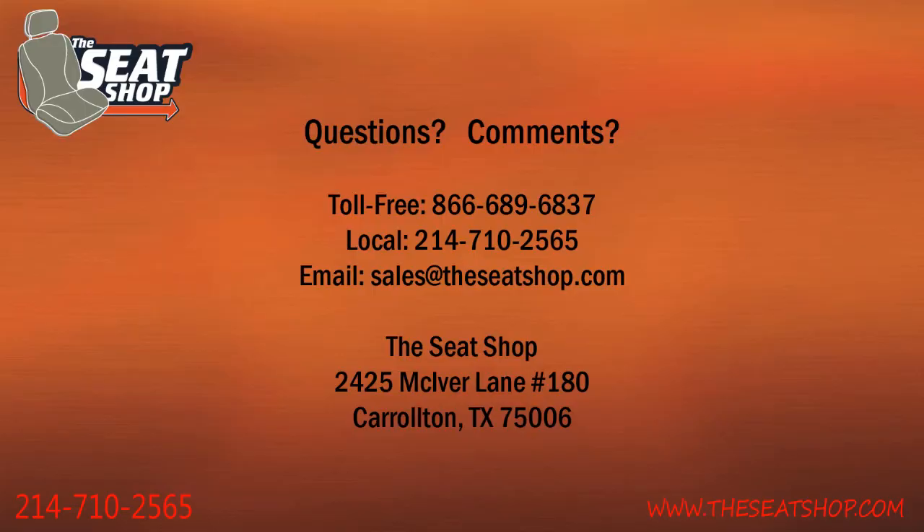All of our seats are OEM seats and they get restored to like-new condition before they ship. If you have any questions about a third row seat concerning your vehicle, please feel free to give us a call.